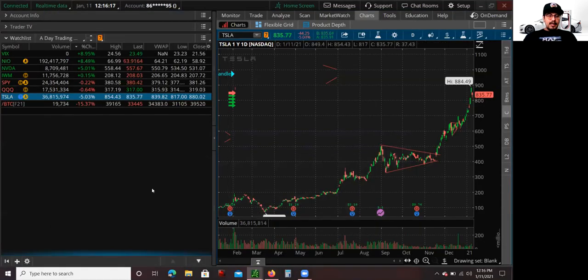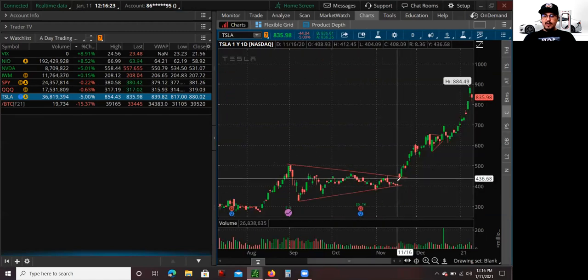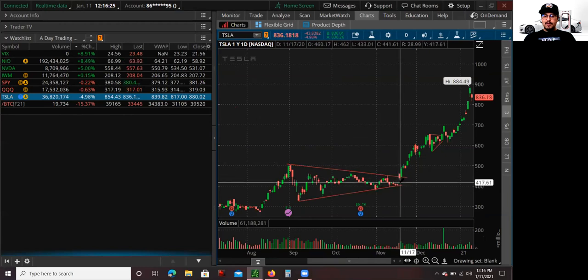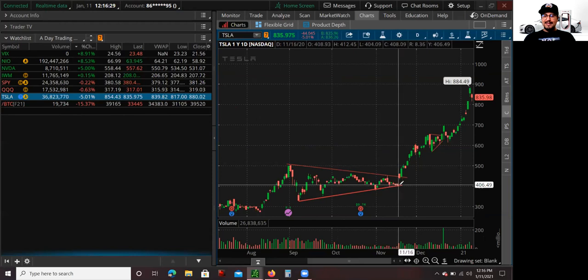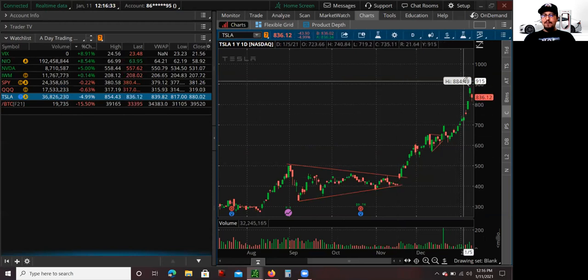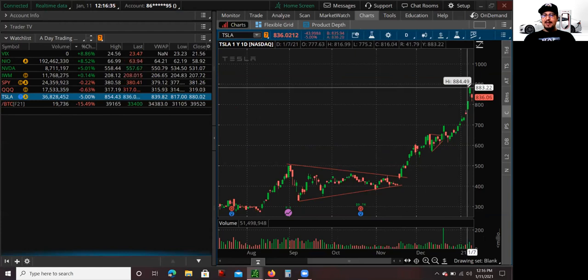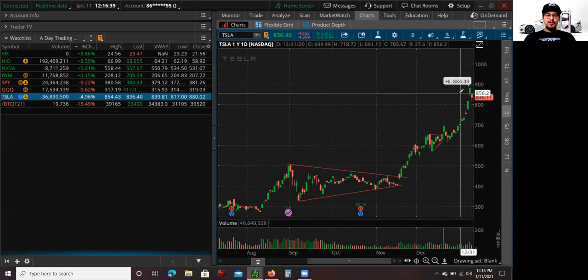Okay, let's get started. Let's look at Tesla. Like I mentioned earlier, Tesla has pretty much doubled since November. This is a six-month chart of Tesla. You can see the $400 level here on November 16, and now it's over $800 — an all-time high of $884 — and we're in January 11.